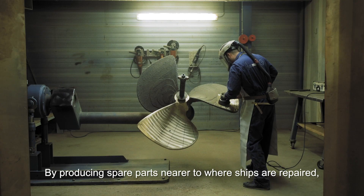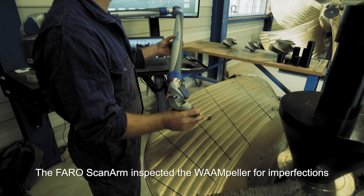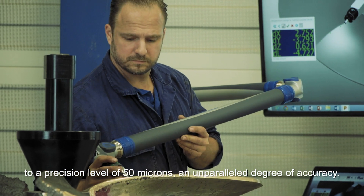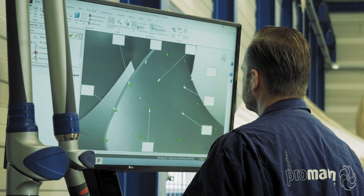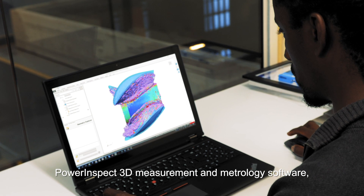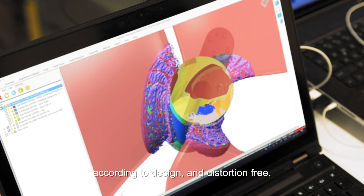By producing spare parts nearer to where ships are repaired, a ship's downtime can be reduced from weeks to days. The FARO scan arm inspected the Warmpeller for imperfections to a precision level of 50 microns, an unparalleled degree of accuracy. Data from the FARO scan arm was evaluated by Autodesk's PowerInspect 3D measurement and metrology software, which verified that the Warmpeller was built according to design and distortion-free.